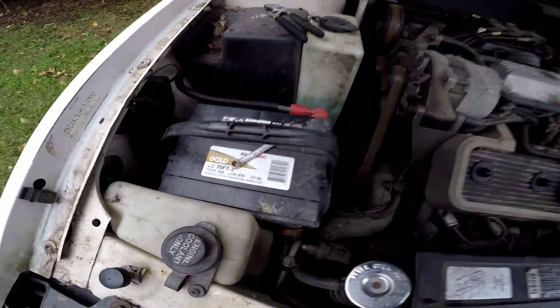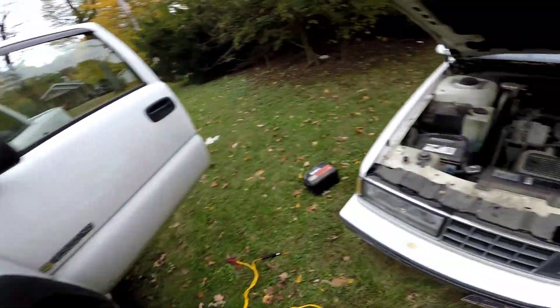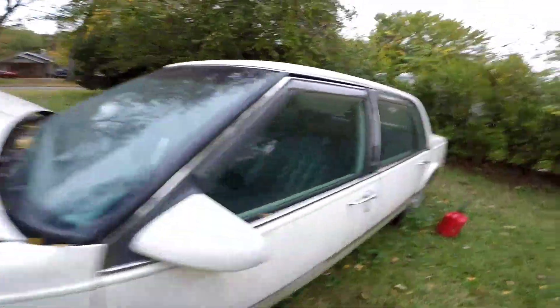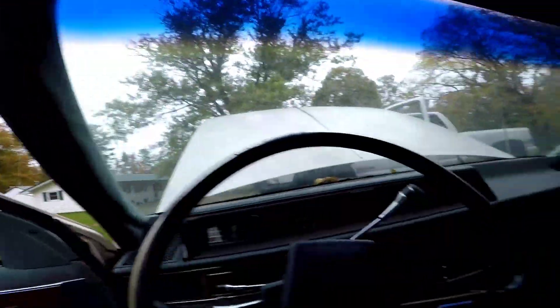Okay, we ended up taking my truck battery out because I know it's good — switched it, put it in here. So now we're gonna try for like the fifth time and see what she does.